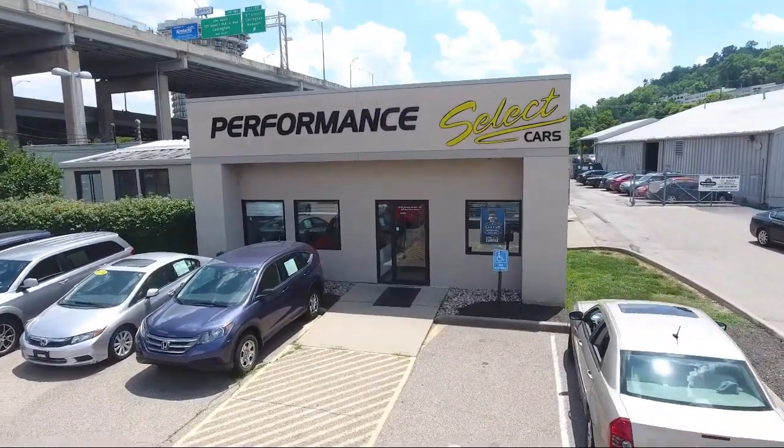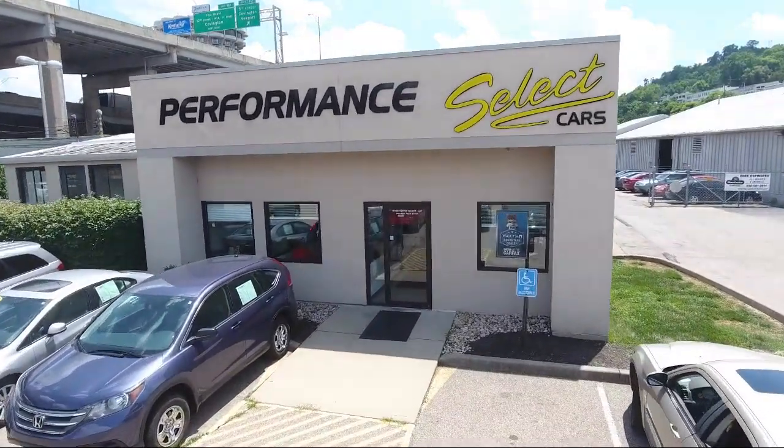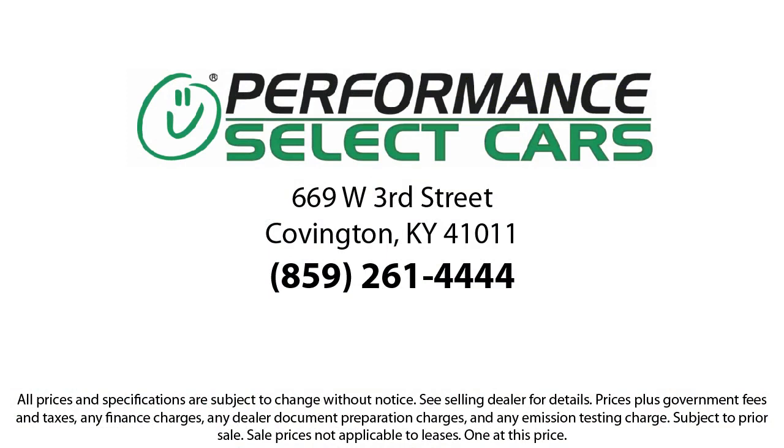Our motto is simple: any car, any credit, any time. For over 30 years, we've been helping customers drive home in a vehicle of their choice, regardless of their credit history.